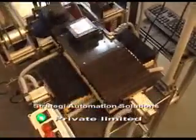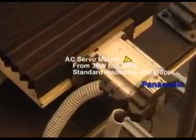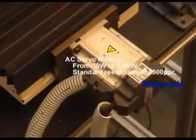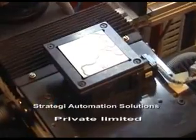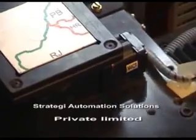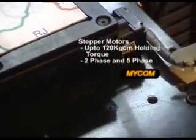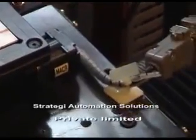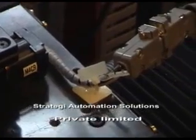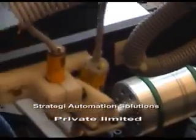The XY table has a stroke of 200mm on both the X-axis and Y-axis and is driven by AC servo motors. The XY table has a repeatability of 10 microns. The theta axis is powered by a five-phase stepper motor and is used to orient all parts in the right direction for machining.